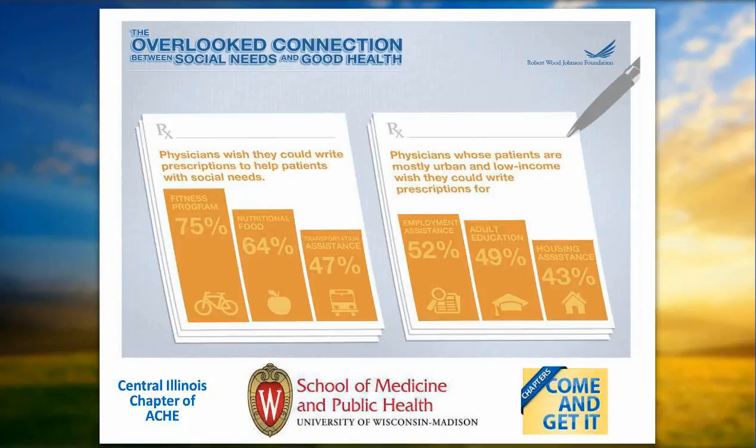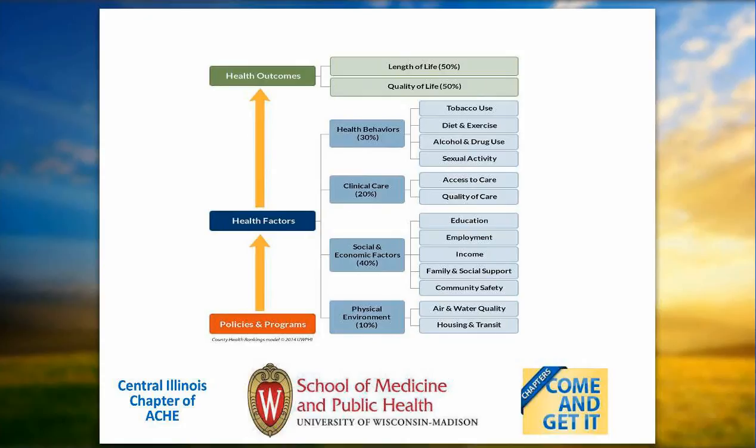Physicians feel they don't have the resources needed to address social needs their patients face. If they could, they would write prescriptions for things like fitness programs, nutrition, employment assistance, adult education, and housing assistance. This brings us back to thinking about what people who work in a hospital, a business, a school, a university, or a chamber of commerce need to do — working together and aligning our work so that we are both working on the health of the whole community, where our employees, future workforce, and future patients come from, and also targeting work to specific populations.